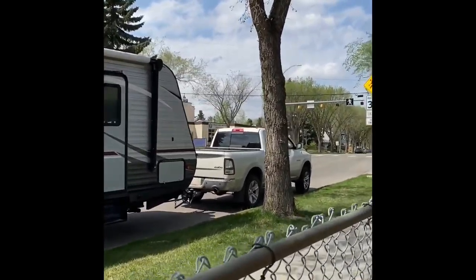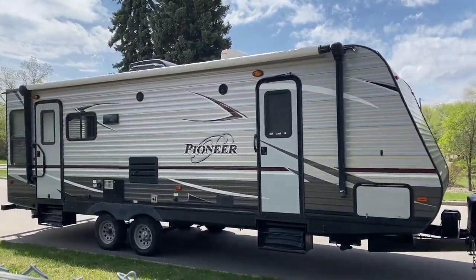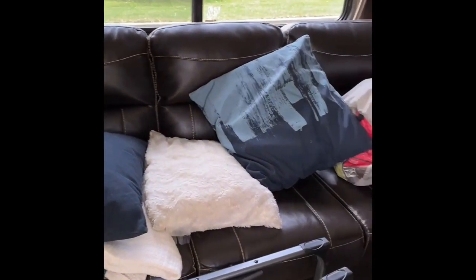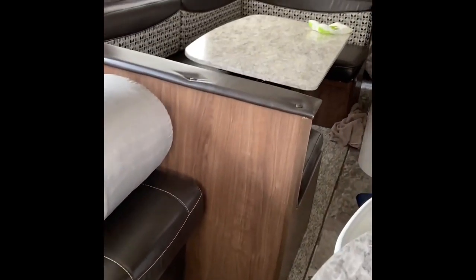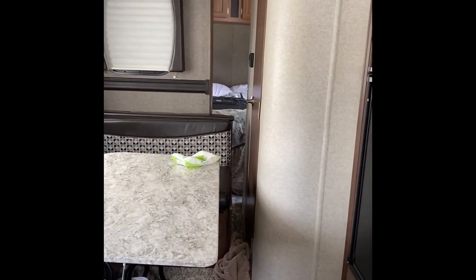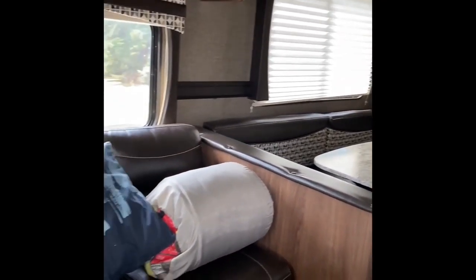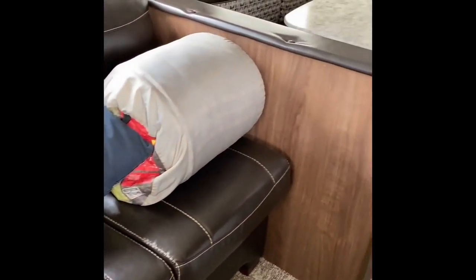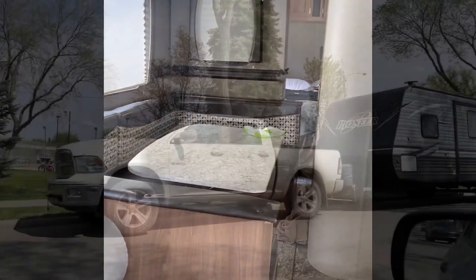Look at how it appears when it's not in use — the slide has been adjusted and there's almost no space inside. The sections that were extended are now all compacted in. There's barely any room — the path to the bedroom is gone and the TV has been removed. Yesterday it was so spacious, and now it's incredibly compact. The owner is probably sleeping.